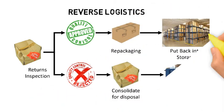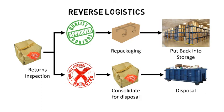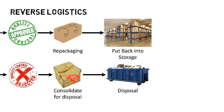Sometimes, goods which are dispatched out of a warehouse will get returned. Upon receiving such returned goods, the warehouse needs to conduct returns inspection. If the products are found to be in good saleable condition, they will be put back into storage. In some cases, some repackaging may need to be done first. If the products are damaged and not saleable, they are quarantined in a separate location in the warehouse, consolidated for disposal at a later date.